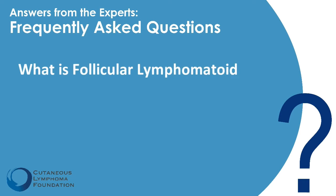Lymphomatoid papulosis, also known as LYP, is the second most common subtype of CTCL categorized under the CD30-positive lymphoproliferative disorders. It's clinically characterized by crops of papules that can mimic pimples, bug bites, or even chicken pox, but then take several weeks or sometimes months to resolve. On biopsy, LYP lesions show atypical T cells that frequently express CD30. That's why it's considered a lymphoproliferative disorder, not a lymphoma, because it itself cannot spread internally.